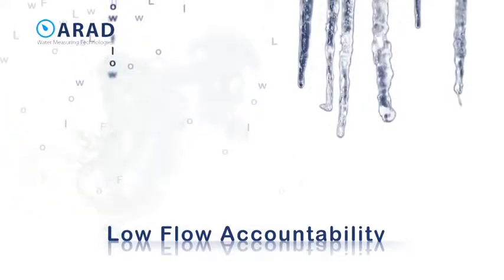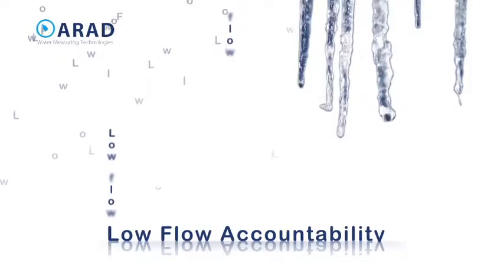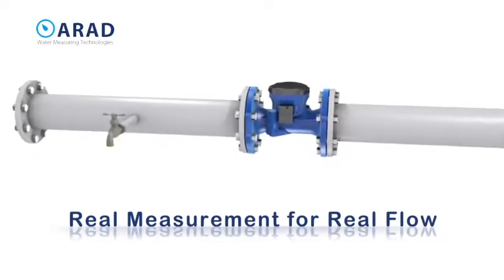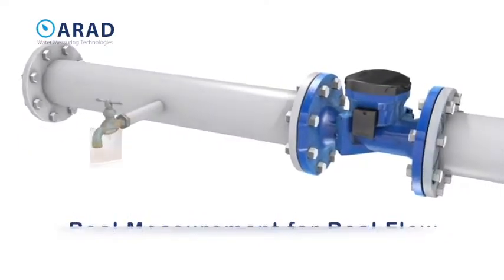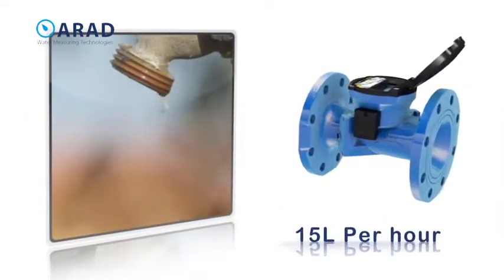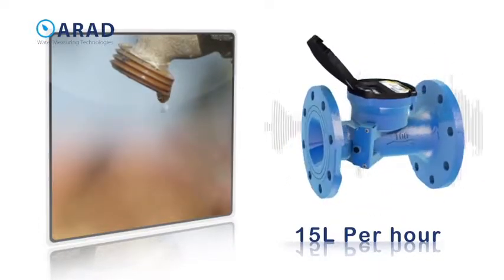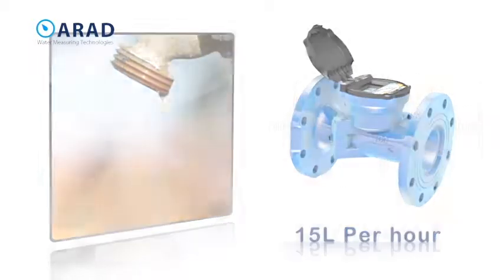The Octave's precision accurate measurement captures from the smallest leak to a raging torrent of water. We are all familiar with the problem of measuring small leaks and low flows. With a starting flow of 1/16 gallons per minute, the 4-inch Octave delivers the lowest known measurement for a commercial and industrial large meter.